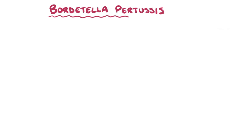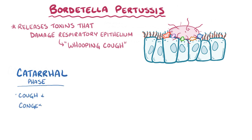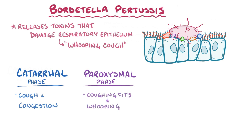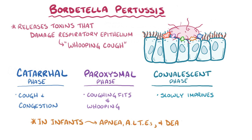As a quick recap, Bordetella pertussis releases a number of toxins that damage the respiratory epithelium, causing whooping cough. Initially there's a highly contagious catarrhal phase with symptoms like cough and congestion. Then a paroxysmal phase with coughing fits and whooping. And finally, a convalescent phase when everything slowly improves. In infants, it can cause apnea, ALTEs, and even death.